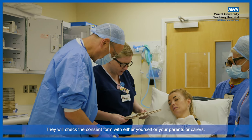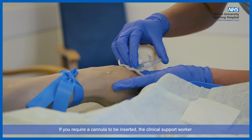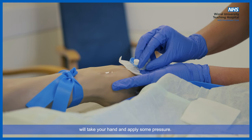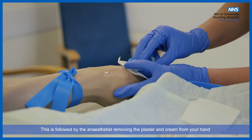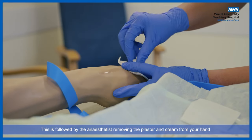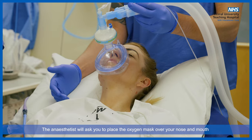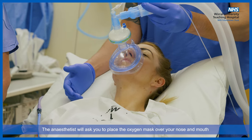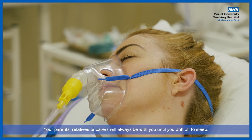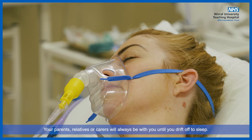The team in the anaesthetic room will check your wristband again to make sure all of the information matches. They will check the consent form with either yourself or your parents or carers. If you require a cannula to be inserted, the clinical support worker will take your hand and apply some pressure, followed by the anaesthetist removing the plaster and cream from your hand and carefully inserting the cannula. The anaesthetist will ask you to place the oxygen mask over your nose and mouth and breathe in and out normally. Your parents, relatives, or carers will always be with you until you drift off to sleep.